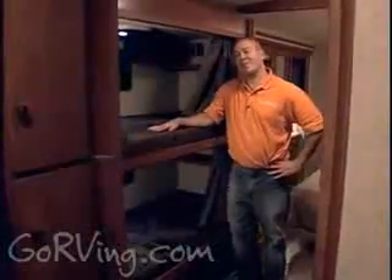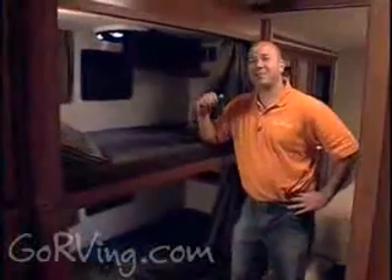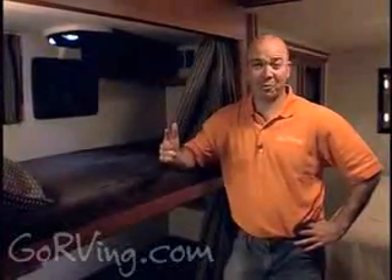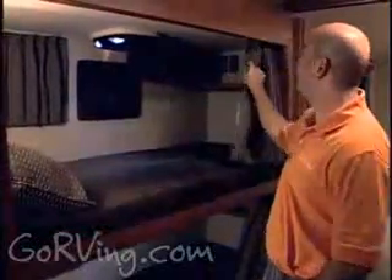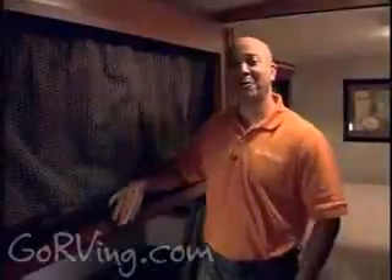I have two young sons, and when I think of three things they like, I think of sleeping in bunk beds, watching DVDs, and building forts. Here we have a bunk bed with a built-in DVD player, and if you close this, your very own personal fort. Now that's a kid-friendly RV.